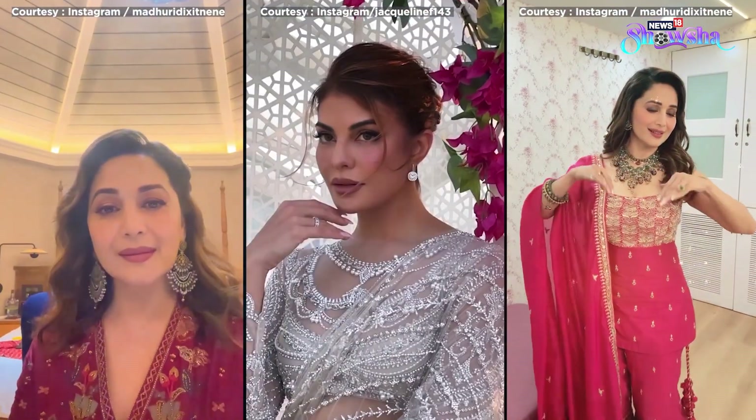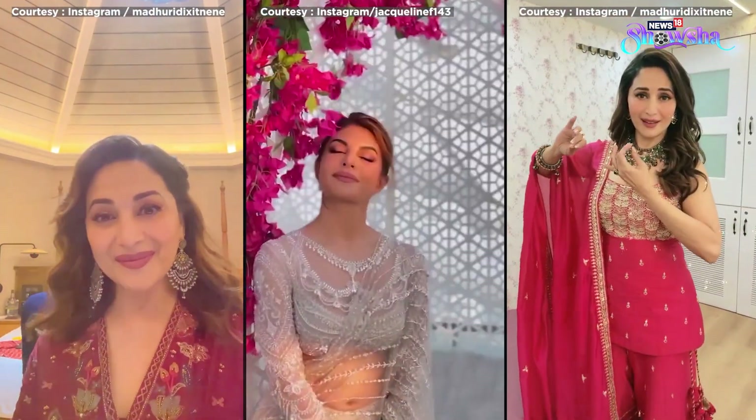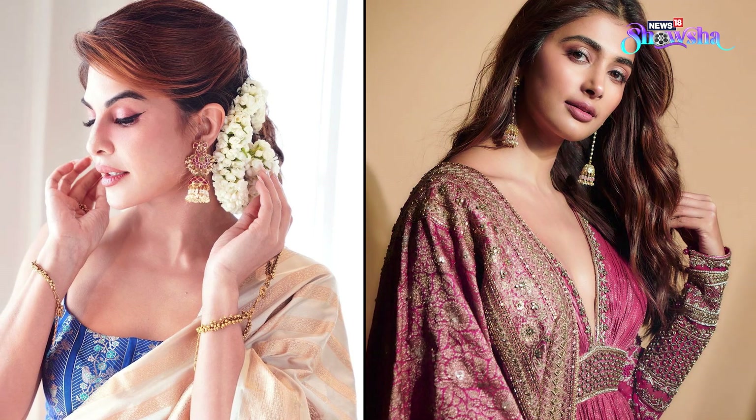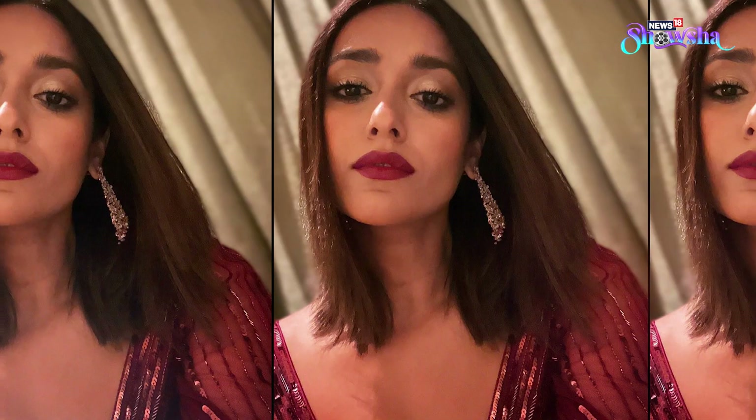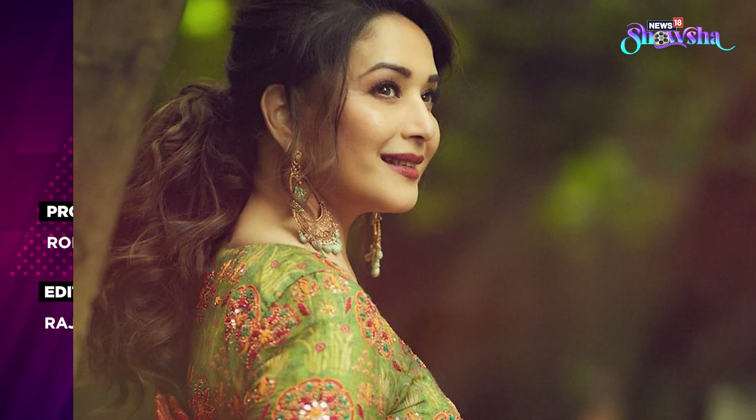Which hairstyle do you have in mind for this festive season? Let us know which one you are going for, and if you want to watch more styling videos, don't forget to subscribe to Shosha.